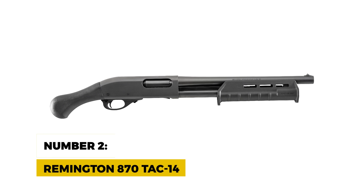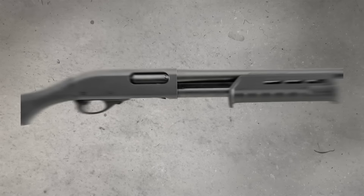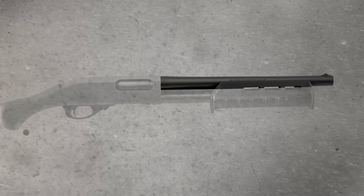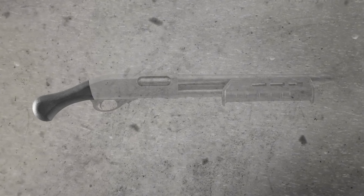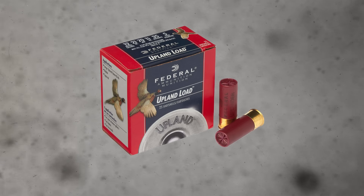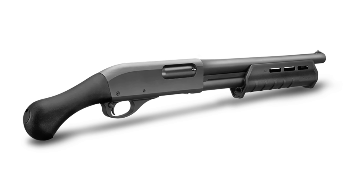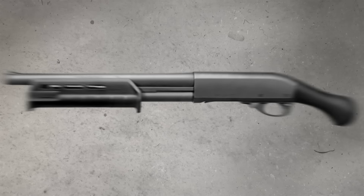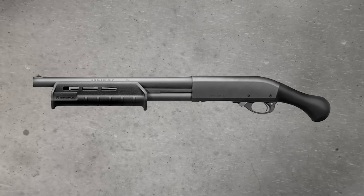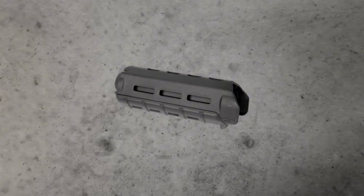Number 2: Remington 870 TAC-14. The Remington 870 TAC-14 has been a popular choice for home defense for years, and for good reason. This 12-gauge pump-action shotgun is fitted with a 14-inch barrel and a Raptor grip, making it compact and easy to maneuver. It has a 4-plus-1 capacity for 2-and-3-quarter-inch shells, but what makes the TAC-14 stand out is its smooth pump-action — it's so smooth, you might find yourself pumping it just for fun. This shotgun is built on the legendary Remington 870 action, known for its reliability. It also comes with a Magpul M-LOK fore-end, so you can easily attach tactical lights, lasers, or other accessories.